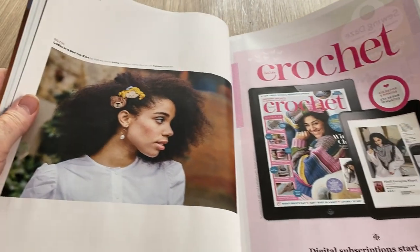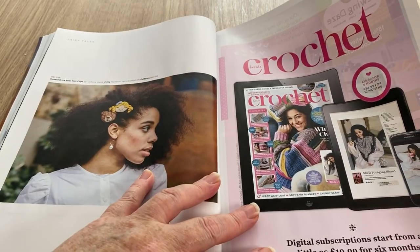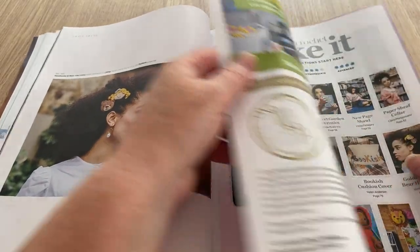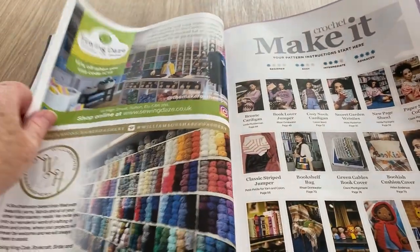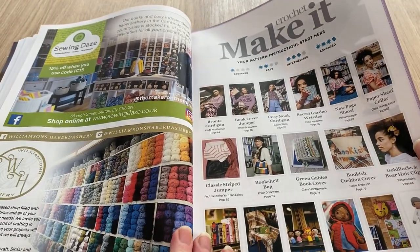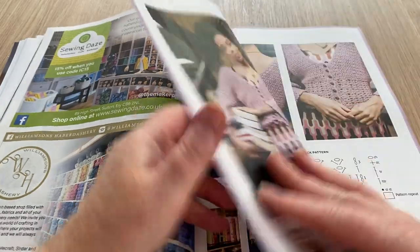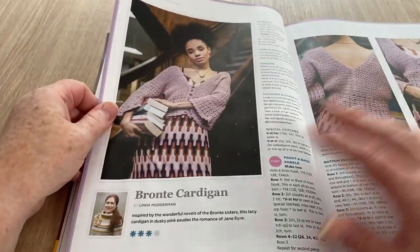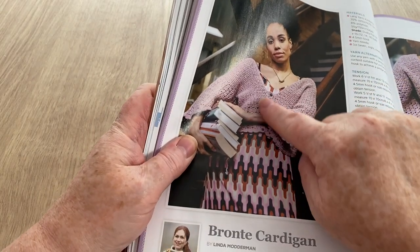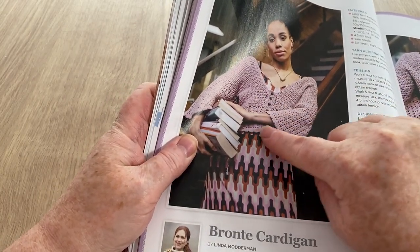Story time finger puppets — that's kind of unusual, be nice for a child, wouldn't it? A little teddy bear in your hair and a dolly. Digital subscription starts from as little as £19.99 for six months — obviously unless it's a booklet you might not get the free gift. The Brontë cardigan is actually quite nice — it's got a lacy bit at the bottom.